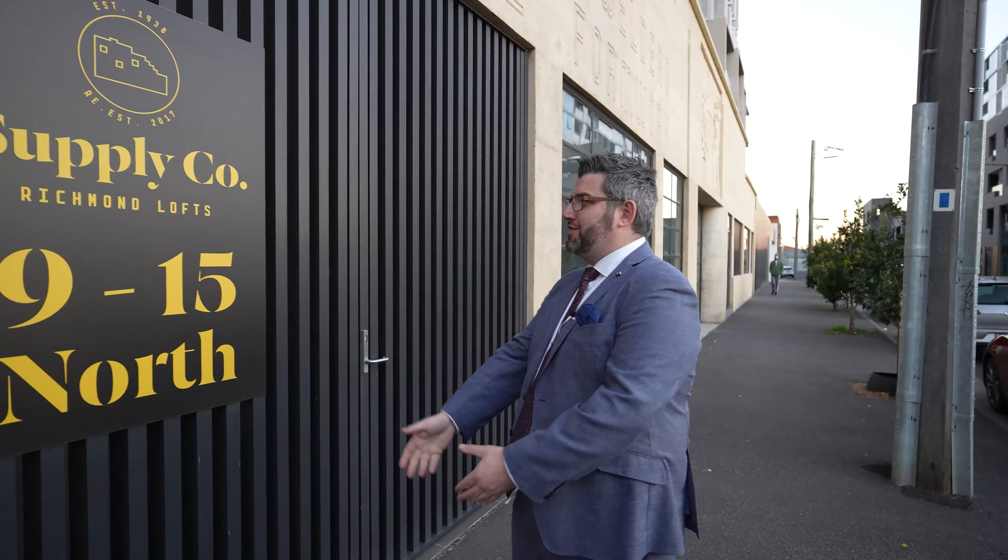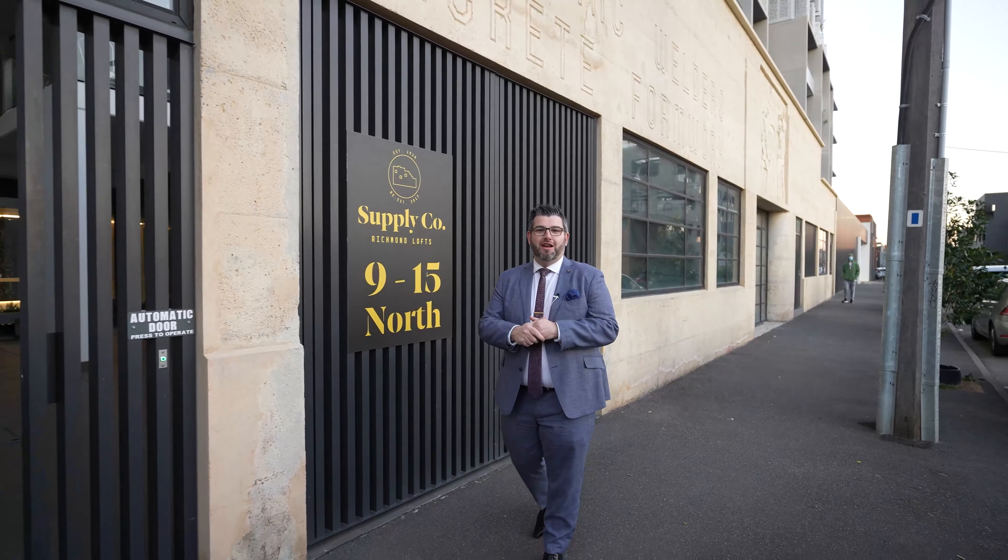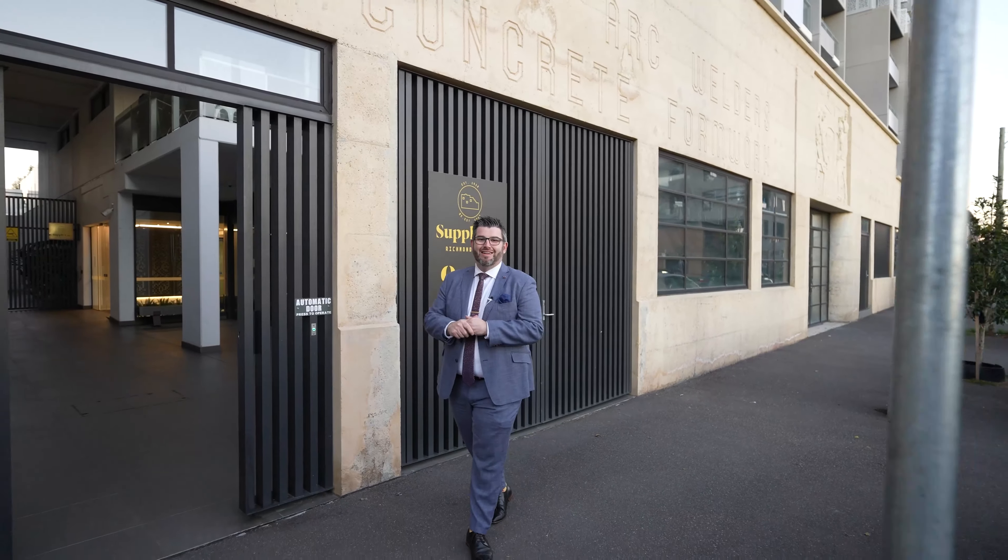Hey guys, Adriano Pesachetti from My Jump Real Estate. Welcome to my latest listing and my property tour of this gorgeous second level one bedroom, one bathroom, one car unit here at the Supply & Co building, here at 915 Davis Street in the heart of Richmond.